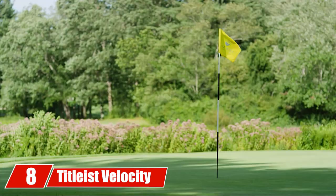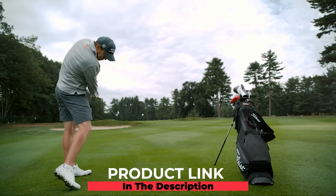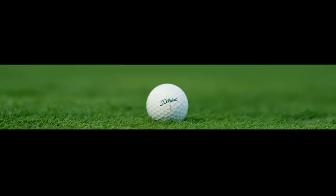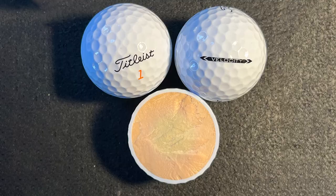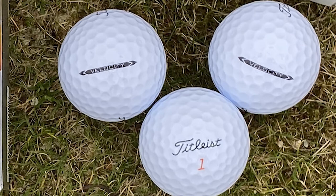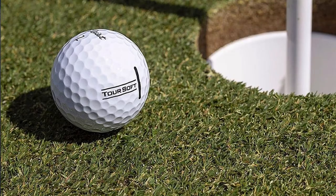At number eight, we have the Titleist Velocity golf balls. The Titleist Velocity features a softer high-speed LSX core, providing fast initial velocity for deep downrange distance on all full swing shots. It also gives you playable short game feel. The new NAS+ cover is considered a faster cover, providing higher ball speed for longer distance and extremely low long game spin.